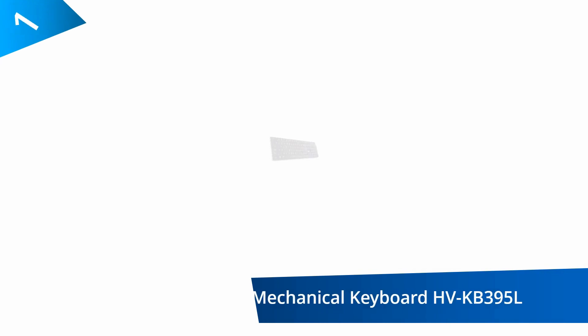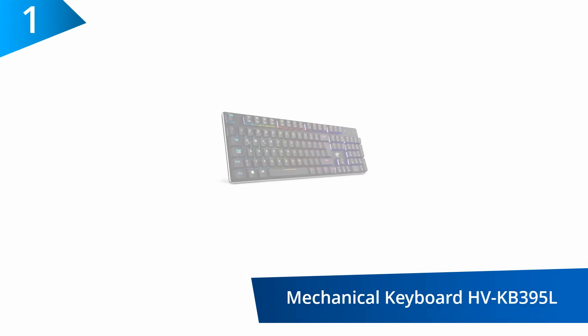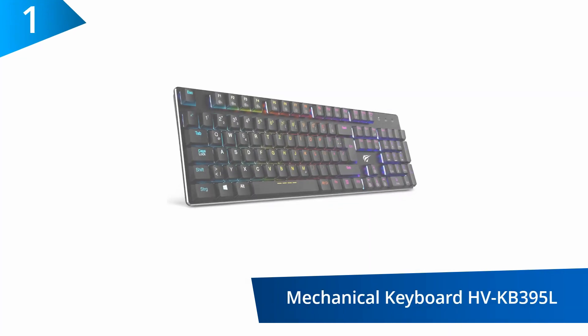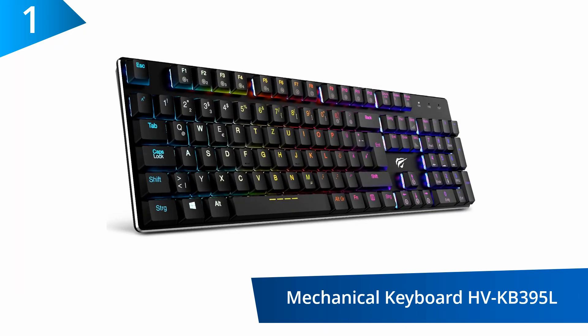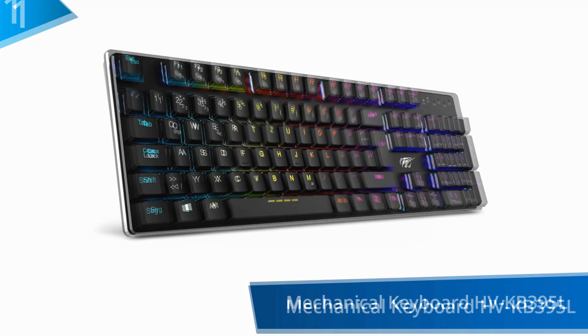At number 1, the Havit Backlit Mechanical Keyboard HV-KB395L. The RGB custom backlit mode on the keyboard eases the process of typing and gaming at night. The backlights are customizable to suit user preference.